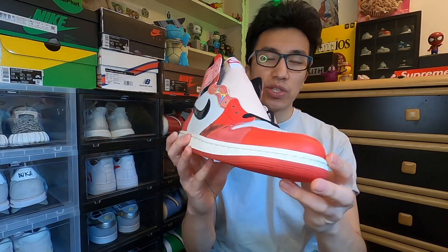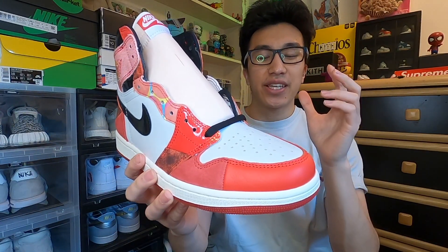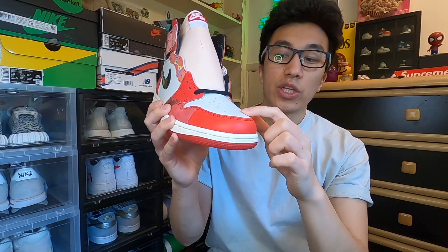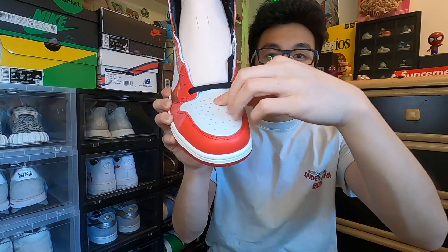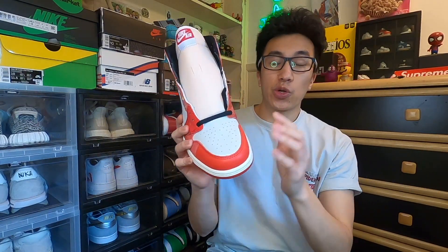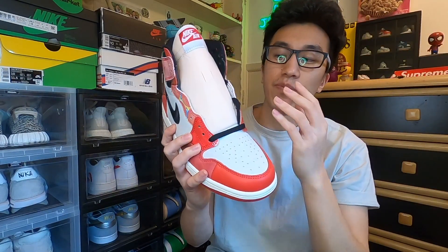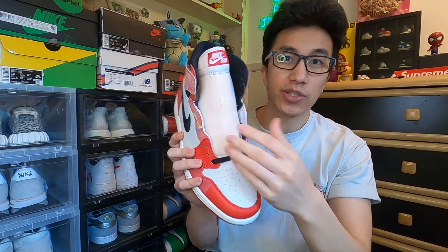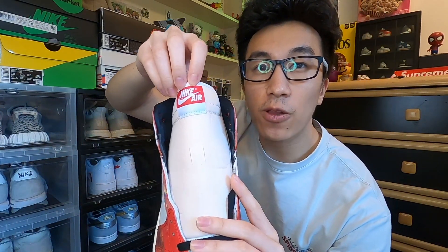Taking a closer look, let's start with the toe box first — this is your typical classic Chicago 1 toe box with standard leather. Above the Chicago leather mudguard we have your standard Jordan 1 perforation holes. The leather is pretty firm and noticeably more thick than your average Jordan 1 — I don't think it means it's cheap or premium, just different. Moving to the tongue area, it's a much more off-white tone and noticeably thicker than other Jordan 1s. We also see the Nike Air logo.